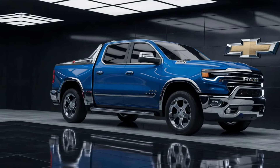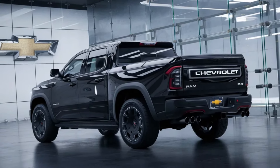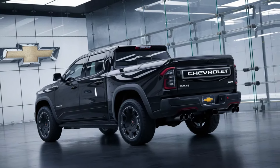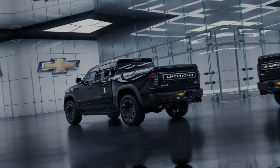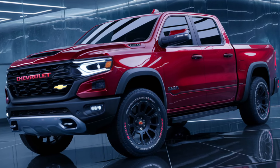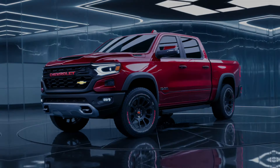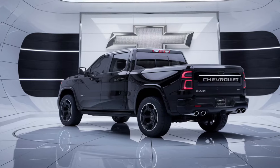Imagine a vehicle that encapsulates the spirit of adventure and the promise of tomorrow. The 2025 Chevrolet Ram Air Pickup is that vision brought to life. With its sleek exterior, the Ram Air doesn't just turn heads, it captivates the soul. The bold grille, commanding stance, and aerodynamic lines are a symphony of style that sings the song of freedom and power.